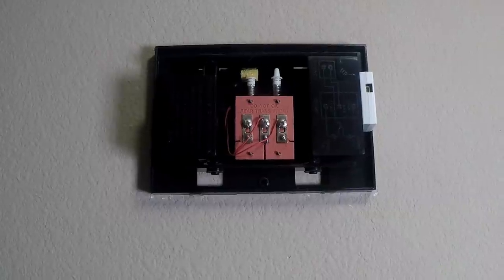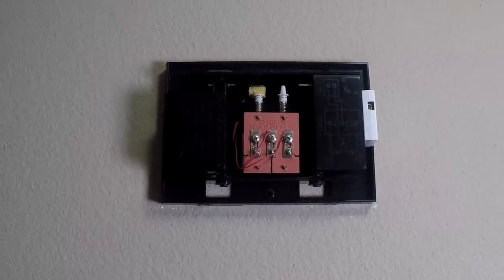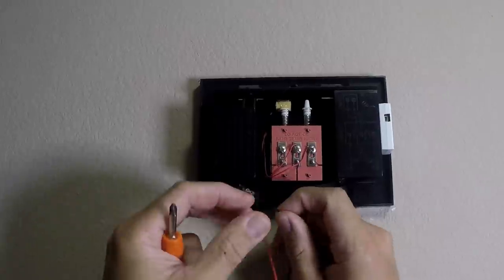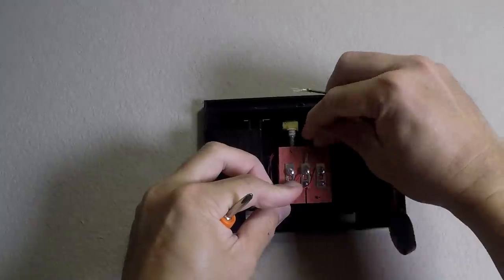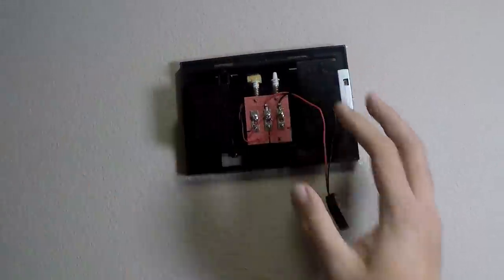Time for installation. First, we need to turn off power to the doorbell and the chime. You will need to install the chime bypass that came with the installation kit. Open up your chime box and screw either of the wires on the bypass into the transformer and front connections and screw it in tight.